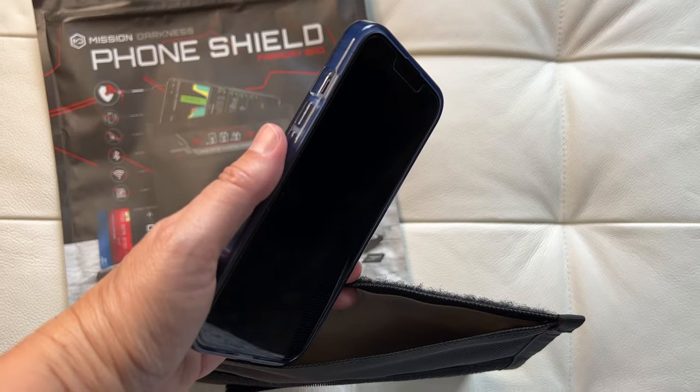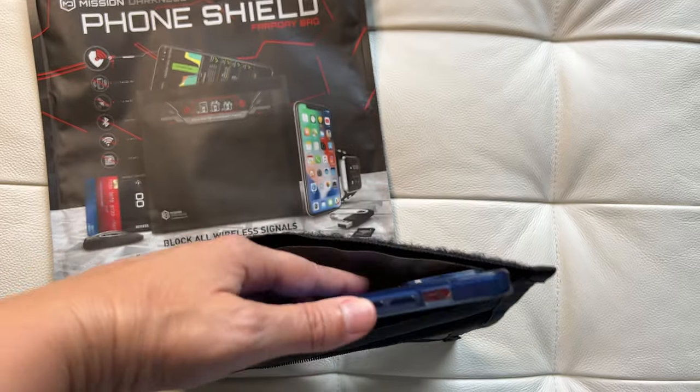I am just reading the things that the company has tested it for. What I am focusing on right now is the EMF radiation shielding, and that is because putting your electronics in a bag like this